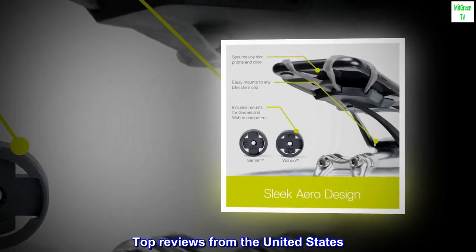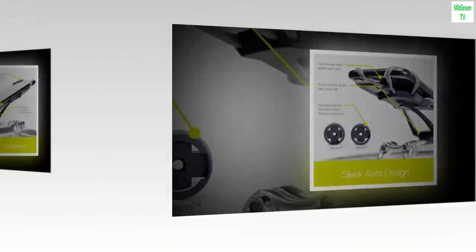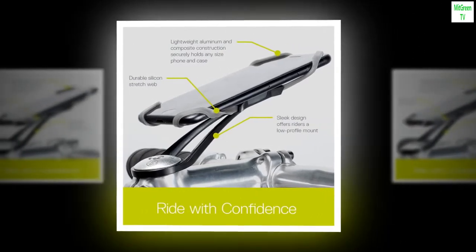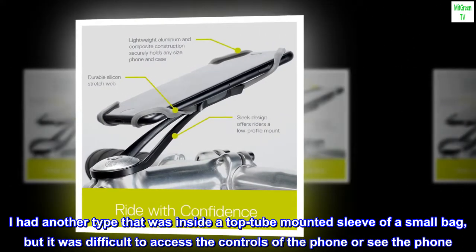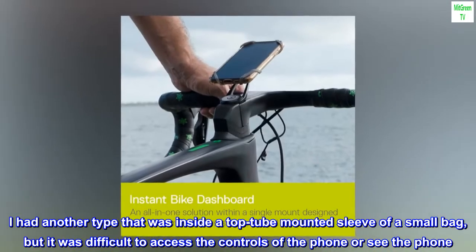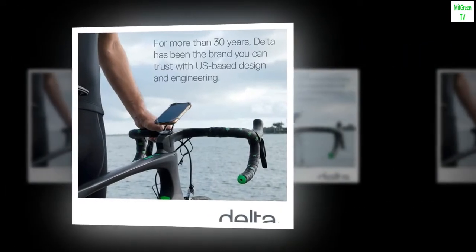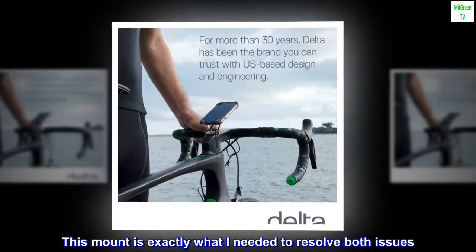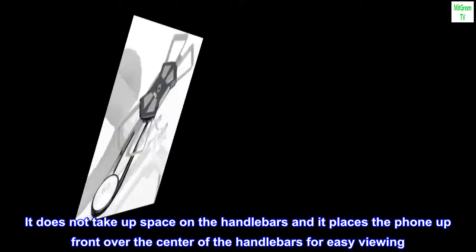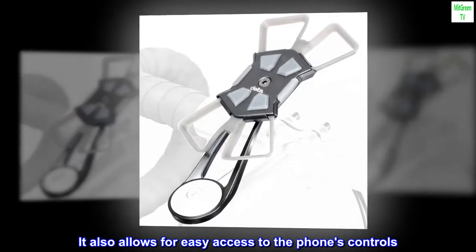Top Reviews from the United States — Unique Profile and Placement. I have two sets of brake levers, so I could not mount a phone holder on my handlebars. I had another type that was inside a top-tube-mounted sleeve of a small bag, but it was difficult to access the controls of the phone or see the phone — it was too far back and required taking your eyes off the road to look straight downward. This mount is exactly what I needed to resolve both issues. It does not take up space on the handlebars and it places the phone up front over the center of the handlebars for easy viewing. It also allows for easy access to the phone's controls.